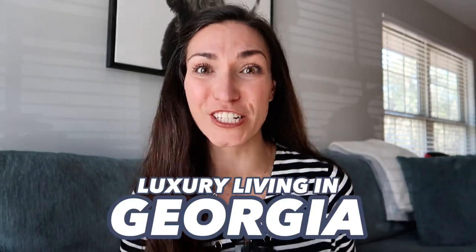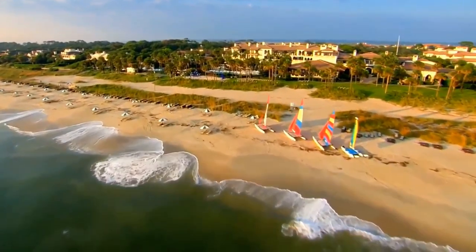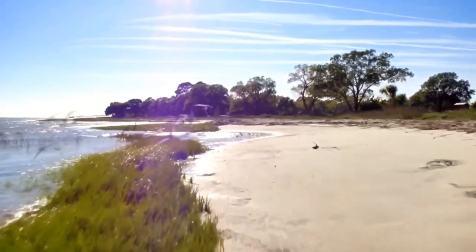Luxury living in Georgia. Today we are going to talk about living on Sea Island. Sea Island is located on St. Simons Island in Georgia on the southeastern coast. You guys, this is so beautiful — a beautiful island with gorgeous homes. The bare minimum you're going to find there is about 1.2 million dollars. A lot of people vacation there, but we're going to talk about the communities where people actually live.